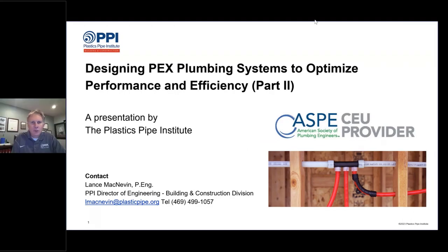Welcome, everybody, and thank you for joining today's presentation, which is Designing PEX Plumbing Systems to Optimize Performance and Efficiency, Part 2. Part 1 of this presentation was given in July, so this is the follow-up part of this presentation.